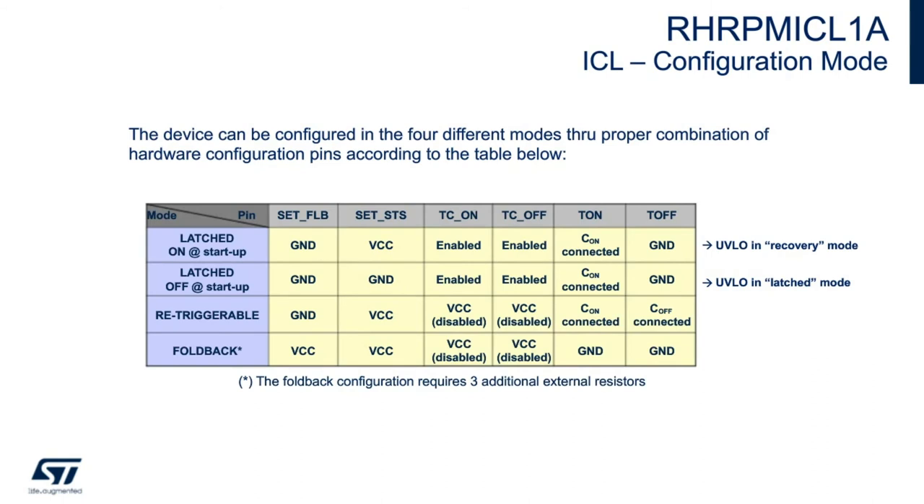This device can be configured into four different modes through proper combination of hardware configuration pins. The modes are: latched on at startup, latched off at startup, re-triggerable, or foldback. Different pins are set across each mode — the foldback pin can be either grounded or tied to VCC; STS can be tied to VCC or ground; T-on can be either enabled or disabled; T-off enabled or disabled; T-on can have a capacitor connected or be grounded; and T-off can have a capacitor connected or be grounded. In foldback mode, three additional external resistors are required.